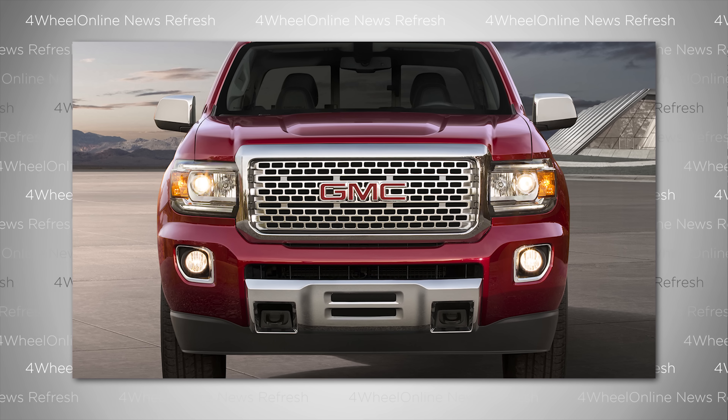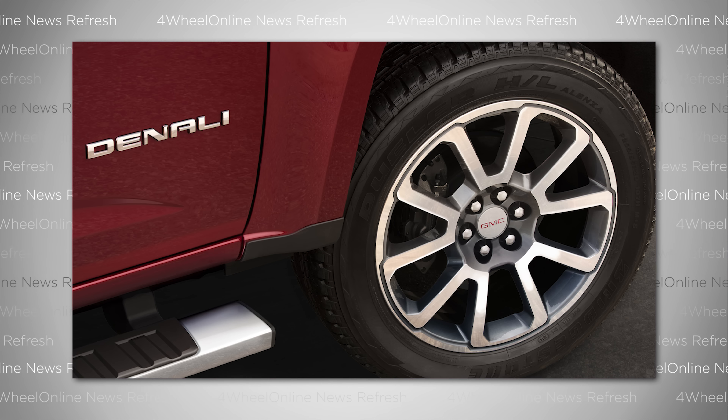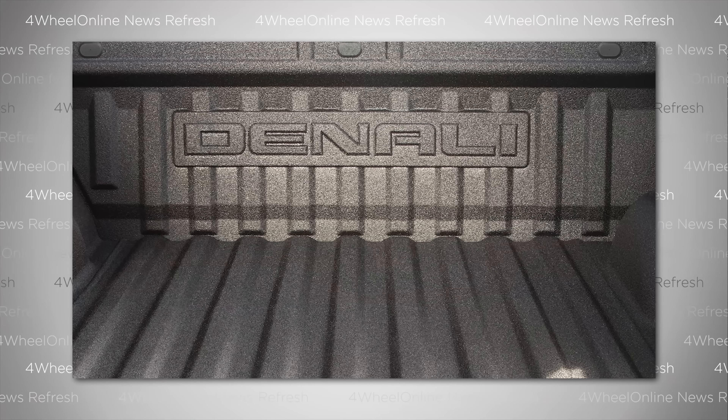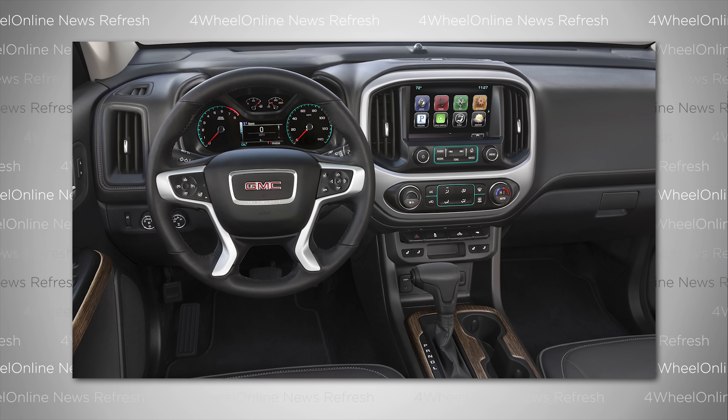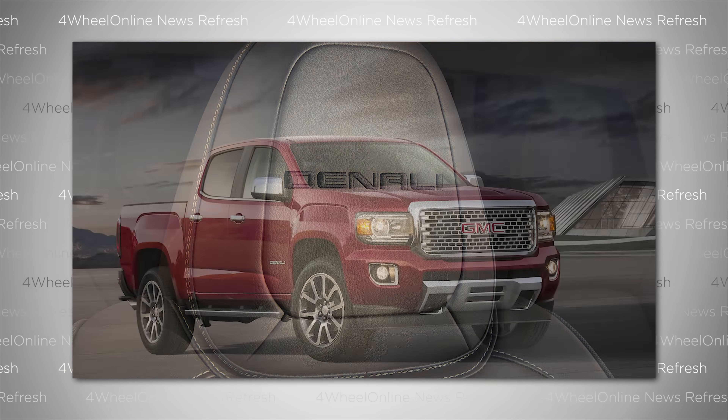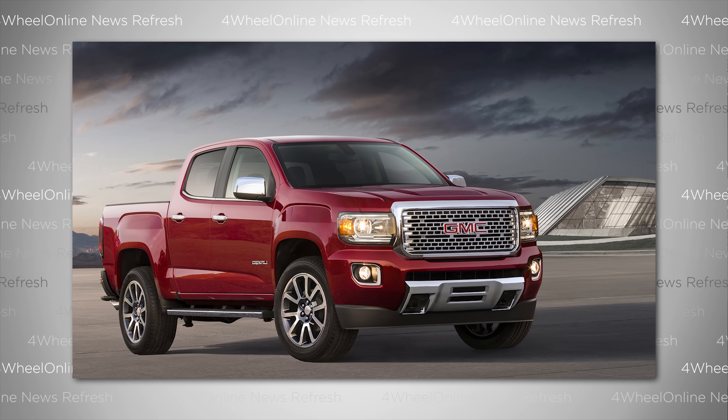To start, let's talk about the GMC Canyon's new trim levels. First is the Denali trim, which includes upgraded chrome exterior details like a chrome grille, Denali-specific 20-inch aluminum wheels, a polished exhaust tip, spray-on bed liner, automatic climate control, remote start, a Bose premium 7-speaker audio system, forward collision alert, and lane departure warnings.